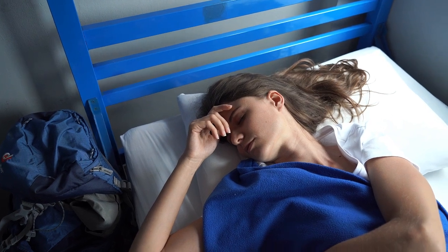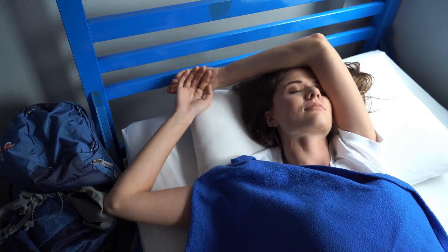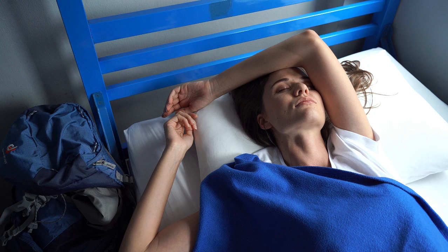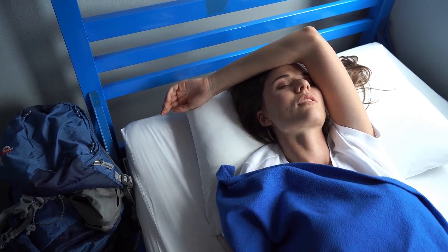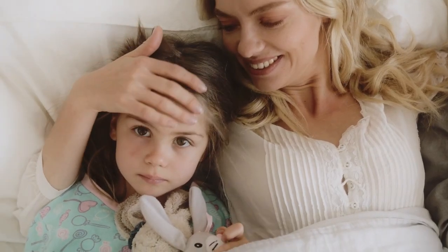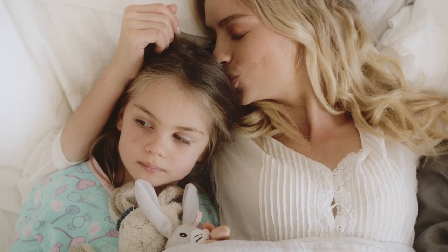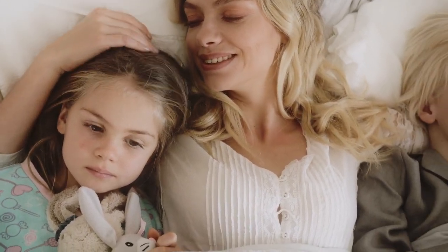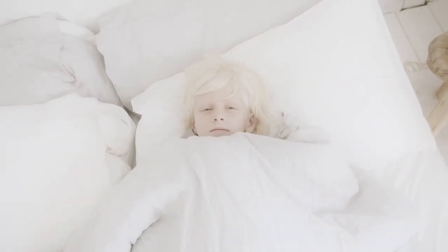When you're sweating through your sleep, it can be frustrating and uncomfortable. That's why cooling bed sheets are the perfect solution for hot sleepers or those who live in warm climates. Cooling sheets offer superior breathability, moisture-wicking properties, and a comfortable sleep environment, which makes a world of difference in your sleep quality. But where do you find the best options? Let's dive into Amazon's top-rated cooling bed sheets and what makes them stand out.